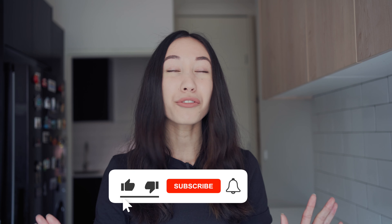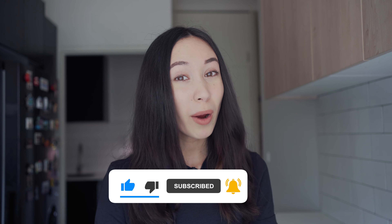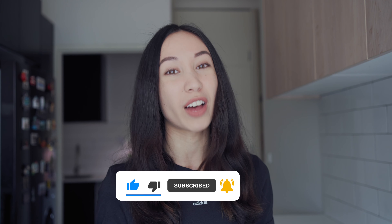And do you know what is also international? The like button. It is completely free no matter where you are in the world. So make sure you give this video a like and subscribe to this channel for more content about investing and personal finance.